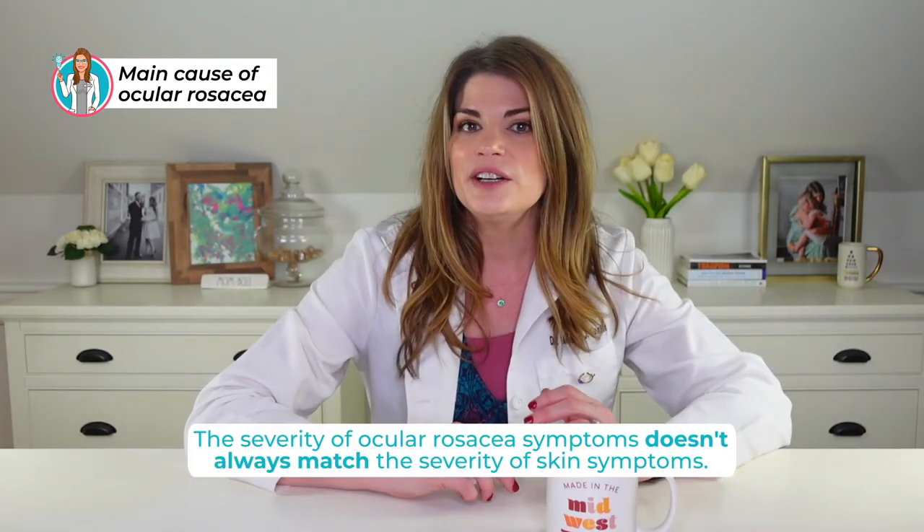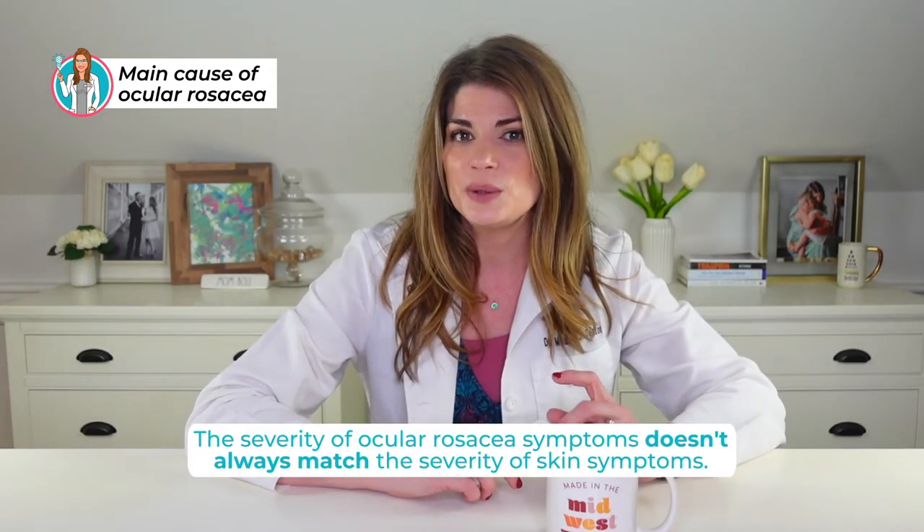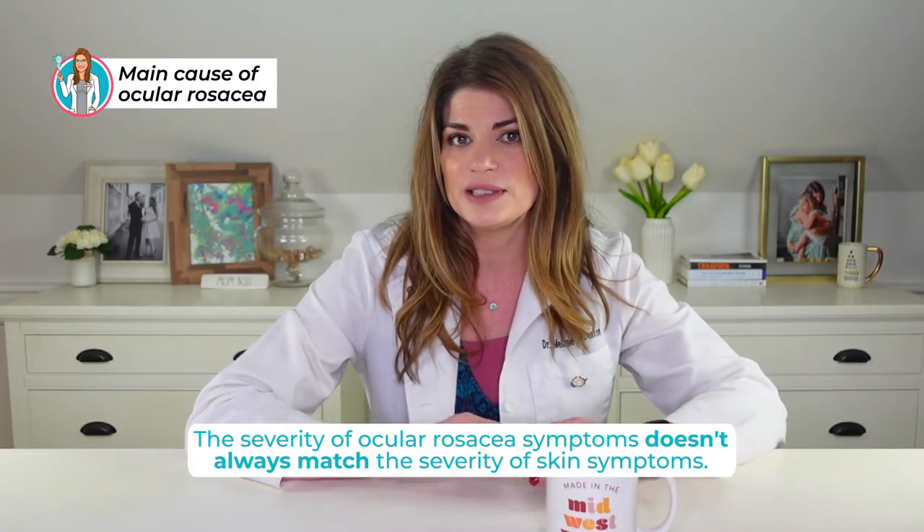The severity of ocular rosacea symptoms doesn't always match the severity of skin symptoms. Some patients have worse dry eye and ocular rosacea while denying any skin symptoms at all, or vice versa — bad skin symptoms with no eye symptoms, or both together.